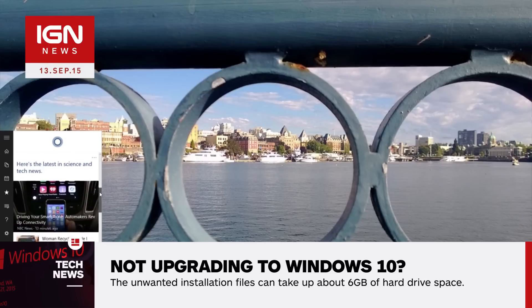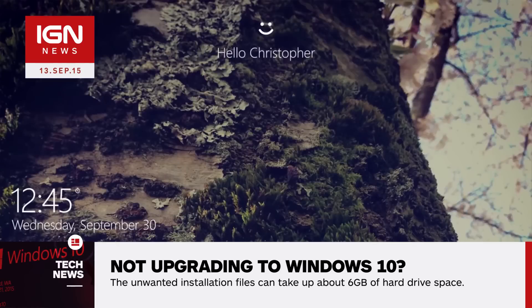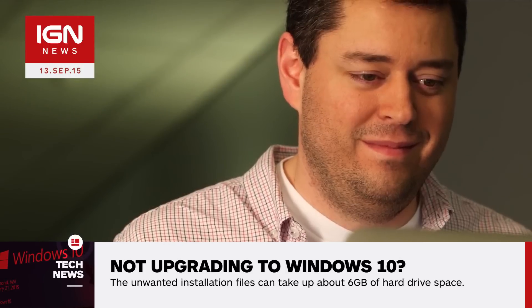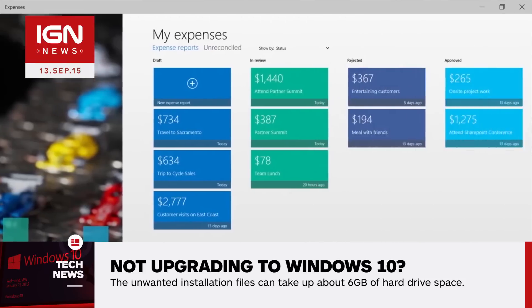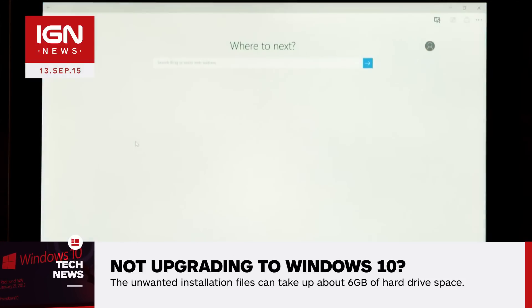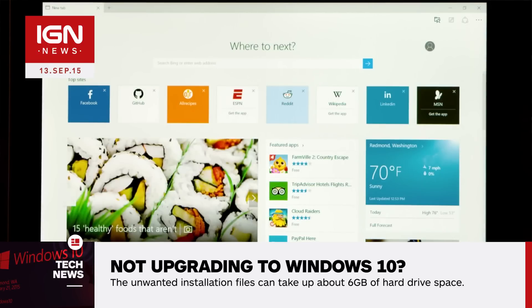Following this, The Inquirer asked Microsoft to comment, to which the company revealed that it has, in fact, been downloading Windows 10 to certain PCs since its July 29th launch. They replied, quote: "For individuals who have chosen to receive automatic updates through Windows Update, we help upgradeable devices get ready for Windows 10 by downloading the files they'll need if they decide to upgrade. When the upgrade is ready, the customer will be prompted to install Windows 10 on the device," end quote.